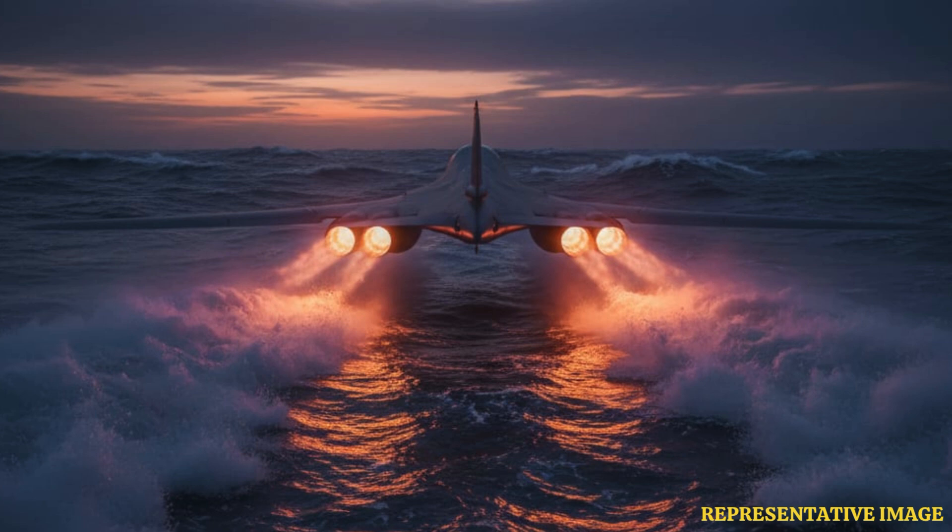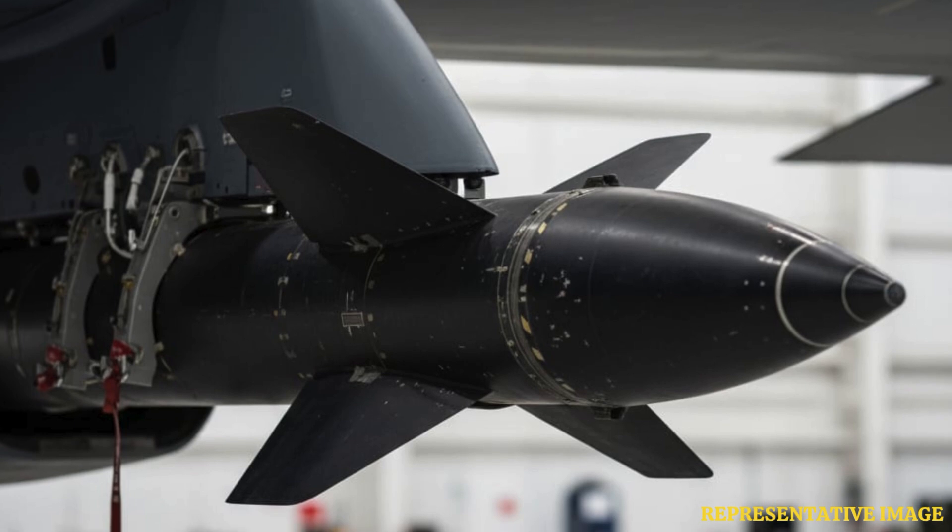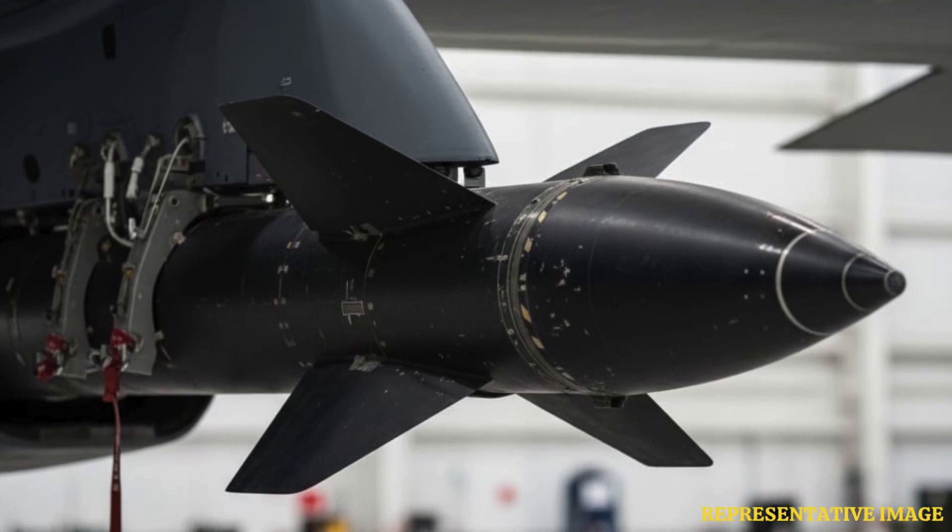With hypersonic missiles, the bomber could engage hardened, time-sensitive, or moving targets from safer distances, staying clear of the most dangerous enemy airspaces. Longer range means greater survival odds and flexibility for global missions.